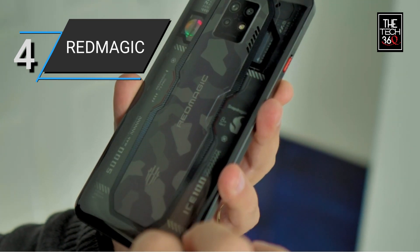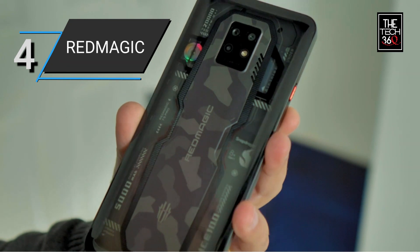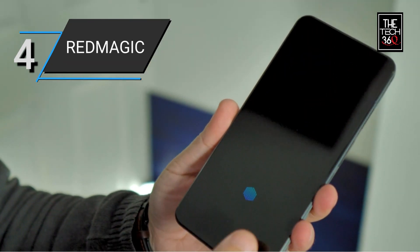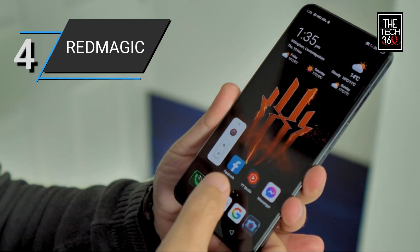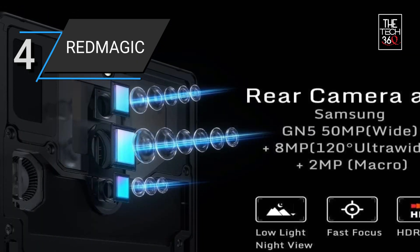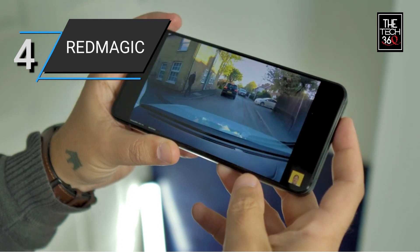Equipped with a Snapdragon 8 Gen 2 processor, this smartphone delivers powerful performance and efficient multitasking capabilities. With 12GB of RAM and 256GB of storage, you have ample space to store your games, apps, and multimedia content. The phone also supports dual-SIM functionality, allowing you to use two different phone numbers or networks simultaneously — convenient for separating personal and professional contacts or when traveling abroad.